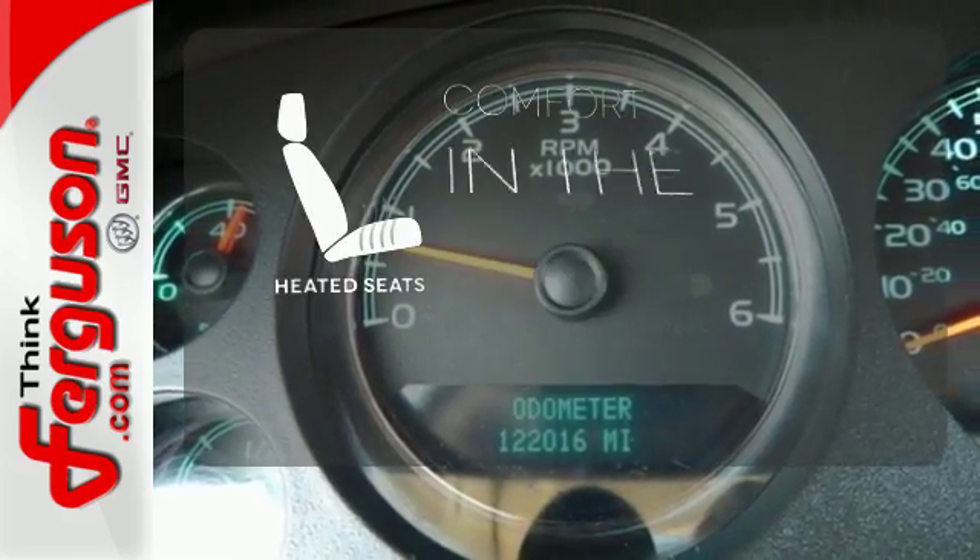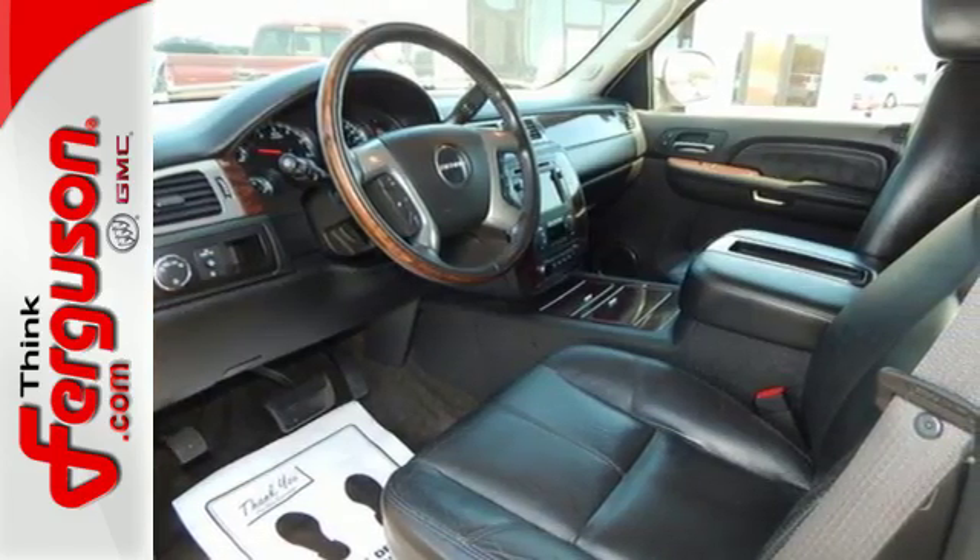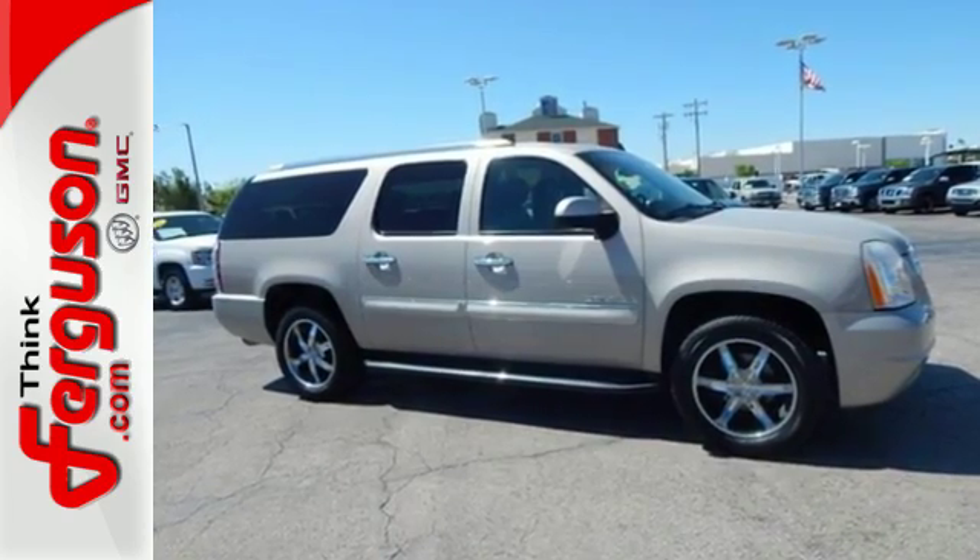The heated seats keep you comfortable no matter how cold it is. This Yukon Denali raises the bar and your expectations at the same time. Get behind the wheel today.